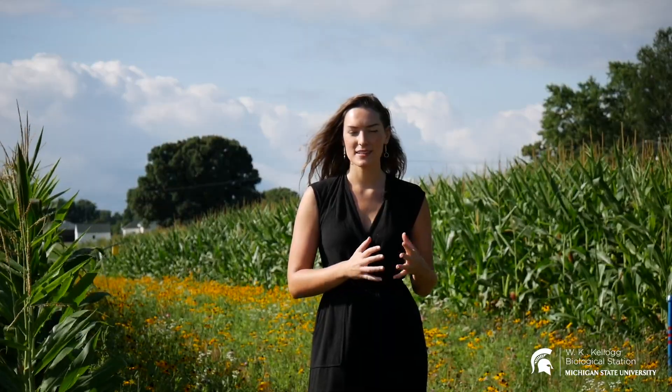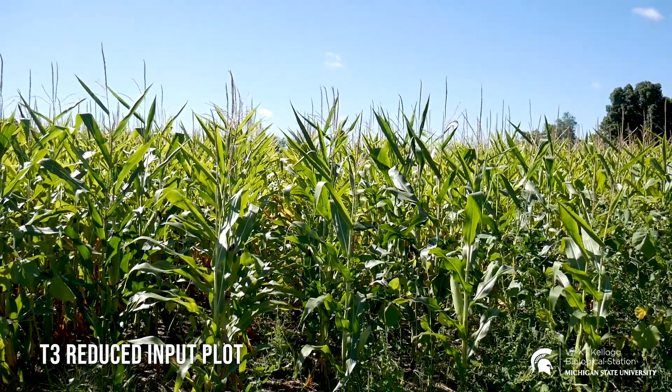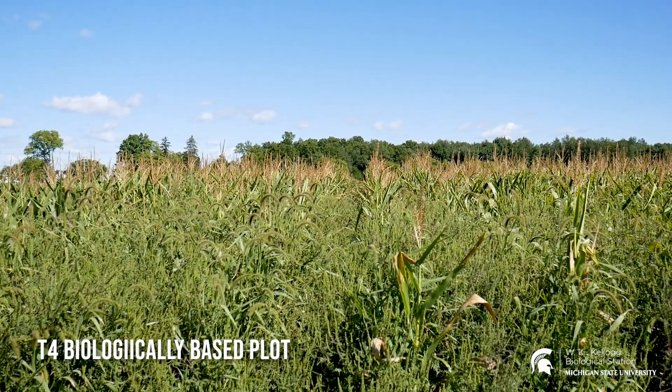Two of the treatments within the main cropping system experiment are the reduced input plots and the biologically based plots. Reduced input plots receive just that — reduced levels of chemical inputs like fertilizers and pesticides. The biologically based plots are effectively managed as organic agriculture, so they don't receive any chemical inputs, and both treatments are planted with cover crops. You'll also notice something unique about these plots: there is a zone of prairie vegetation planted down the center. This is the first big physical change to any of the treatments that the LTER has experienced in 30 years since the experiment started.